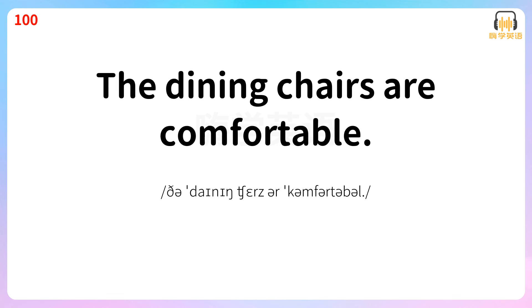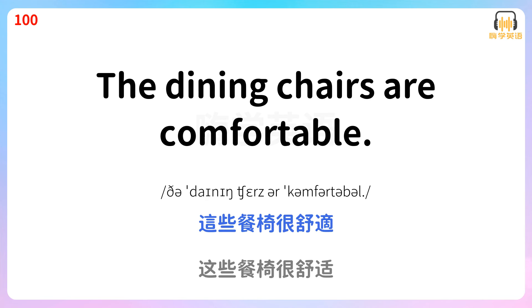The dining chairs are comfortable. 这些餐椅很舒适。